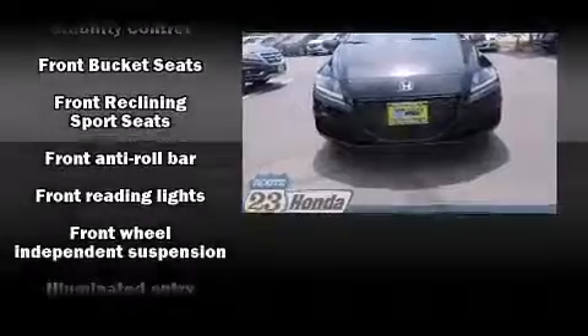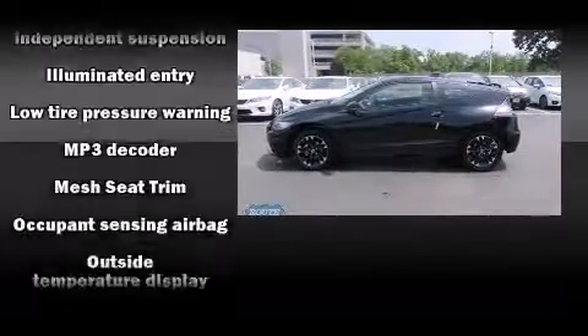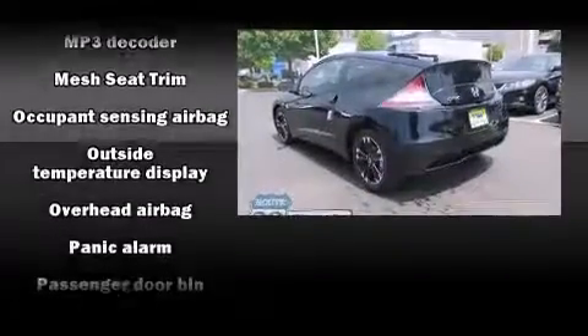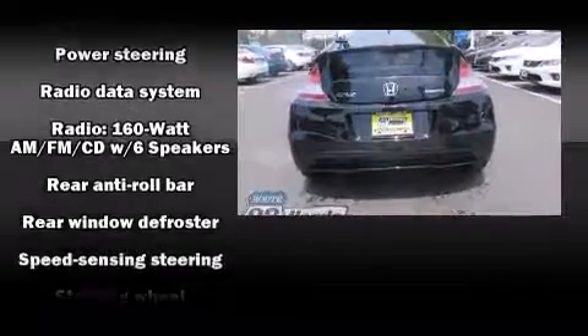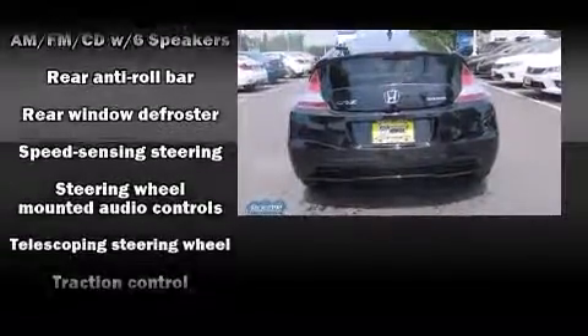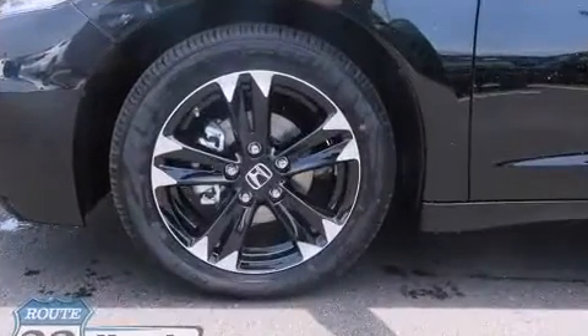Honda also prioritized safety and security with features such as head curtain airbags, front and side impact airbags, and four-wheel disc brakes with ABS. Electronic stability control ensures solid grip atop the road surface, no matter how challenging the driving conditions.